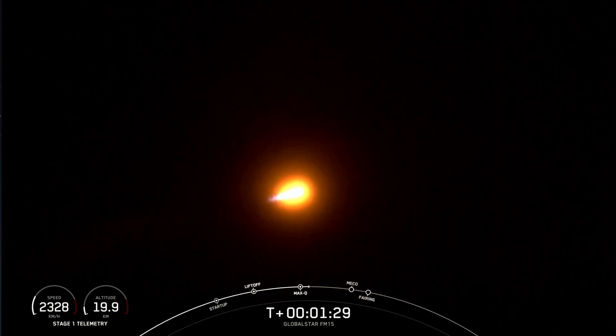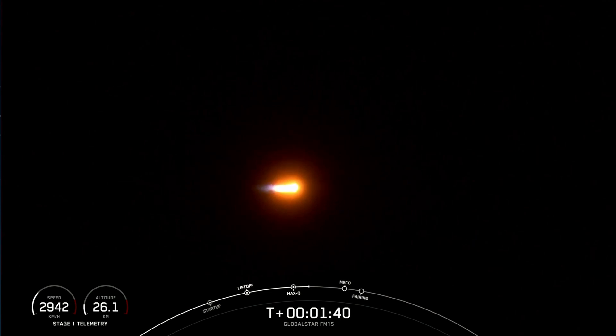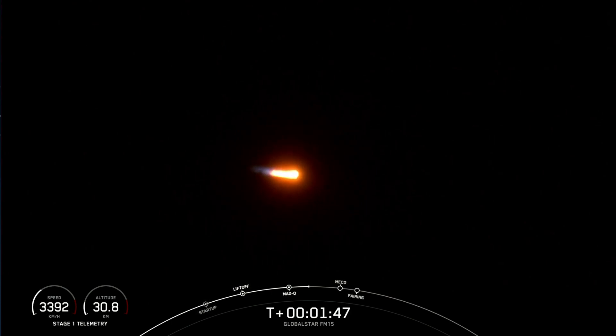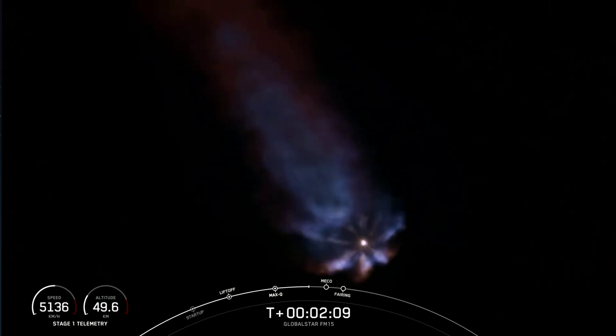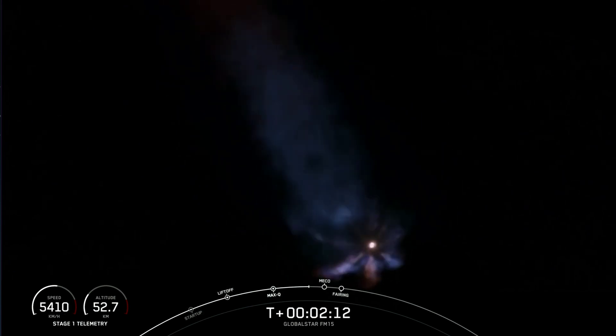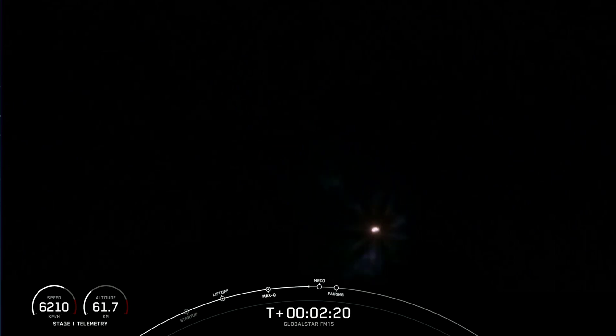Next up will be three events happening back to back: MECO, stage separation, and SES-1. MECO stands for main engine cutoff, referring to the nine Merlin engines on the first stage. Those engines shutting down helps prepare for stage separation, where the first stage separates from the second stage. The third event, SES-1, is where the second stage engine starts up for the first time on its journey today. Engine chill has started.